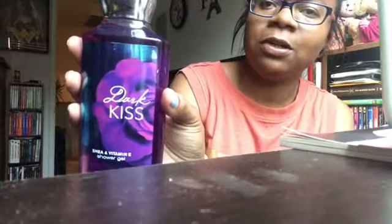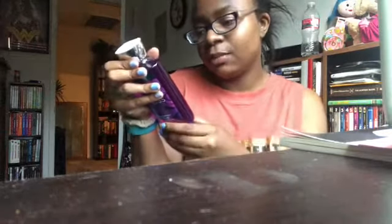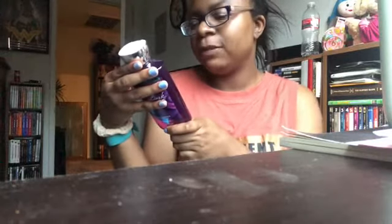This one smells really good too — they all smell good. Bath and Body Works' sale is over, but they usually do another one at the end of the year. This next one is so pretty to me — look at that purple! This is Dark Kiss, and its key notes are black raspberry, burgundy rose, bergamot, incense, dark vanilla bean, and plum musk.